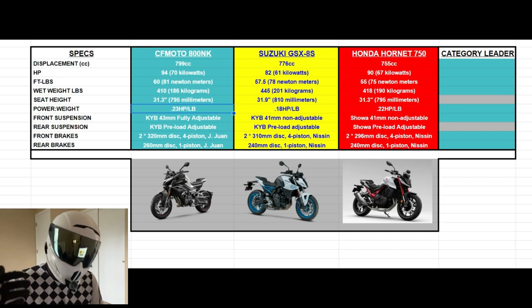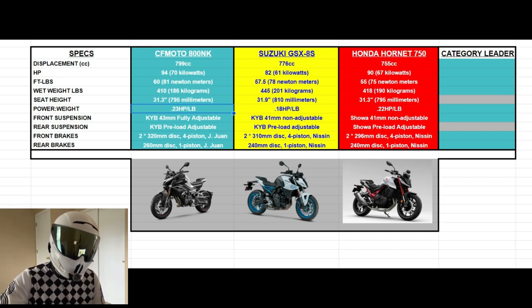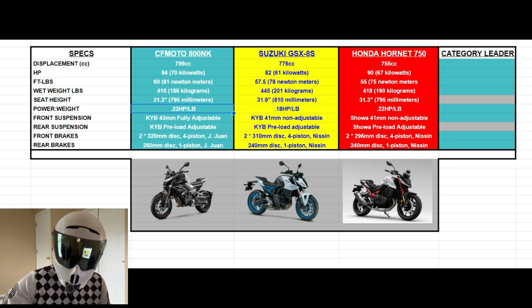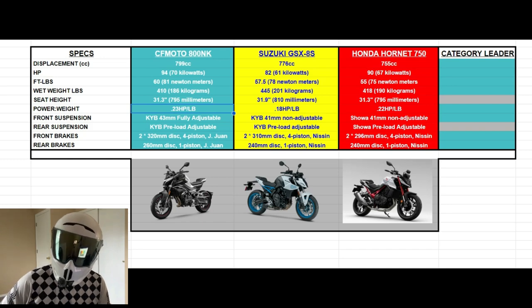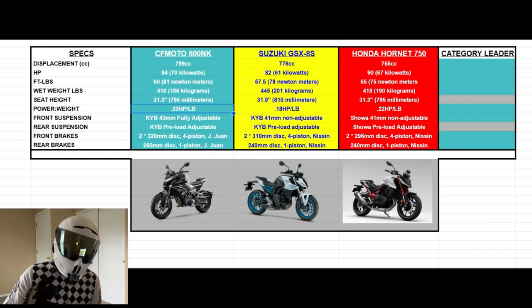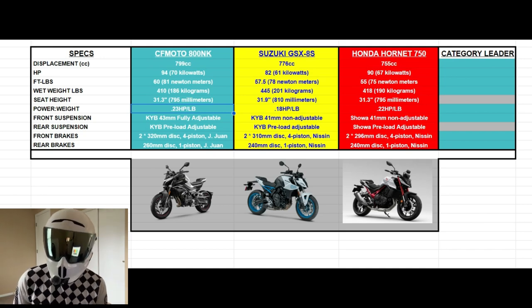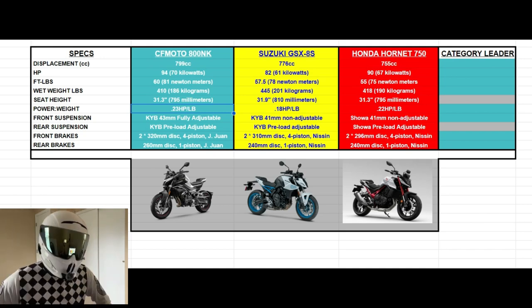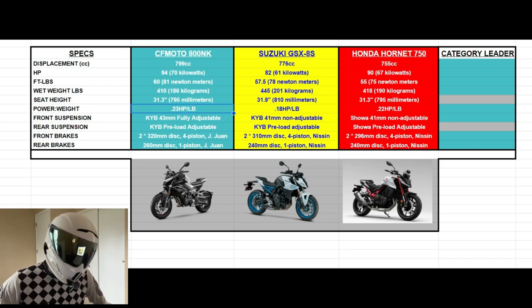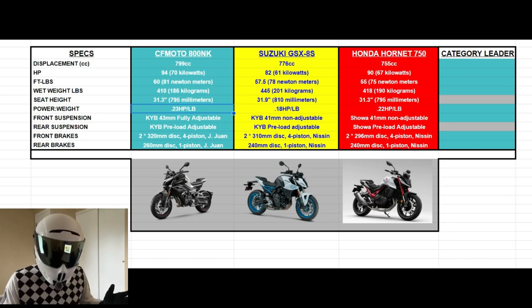Power-to-weight ratio should be no surprise — the NK wins because it had the most power and the least weight. For every one pound on the 800 NK it is producing 0.23 horsepower, good for first place. Just 0.01 behind, second place goes to the Honda Hornet 750 at 0.22 horsepower per pound. The GSX-8S runs at the bottom of the barrel at 0.18 horsepower per pound, since it is both the heaviest and has the lowest horsepower output.